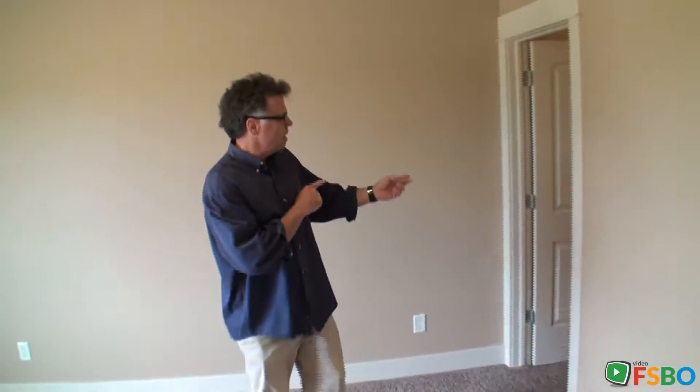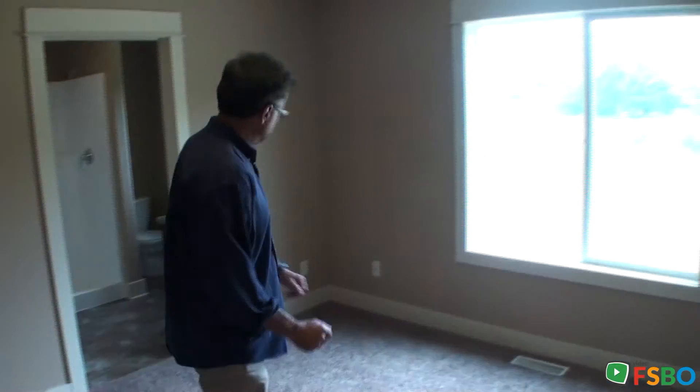Now on to the master bedroom and bath — and nothing says master like this closet. Certainly enough space for a him and a her, or if it's just a her, you can just go wild with all the clothing space right here. Plenty of room for a king-size bed, nicely carpeted.